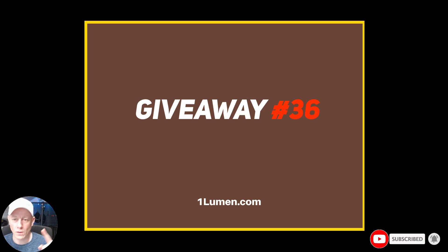Hey everybody, this is Marker from OneLumen. Welcome to giveaway number 36. I will just continue with the numbers — we finished last giveaway number 35. If you won in the previous giveaways, you can join again. You can maybe win another flashlight.